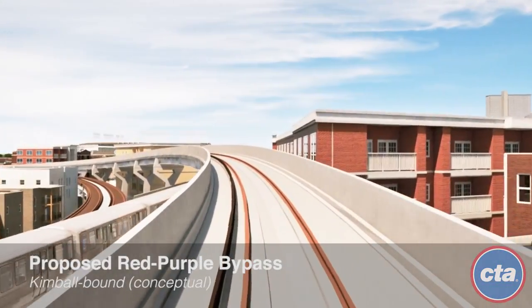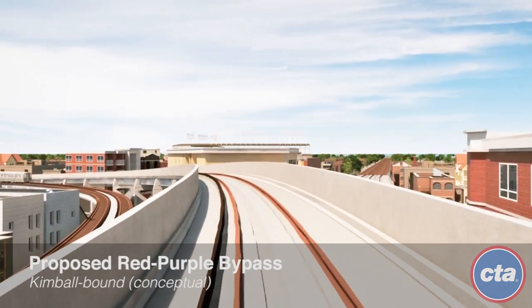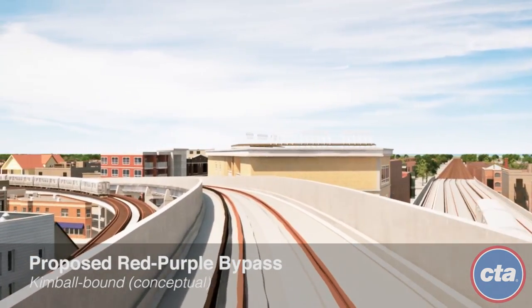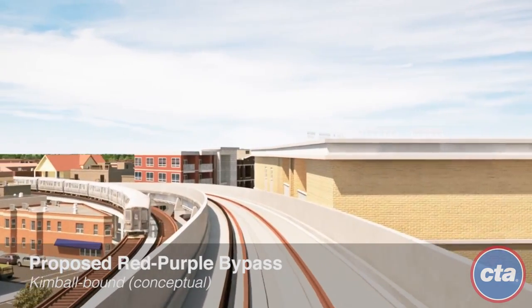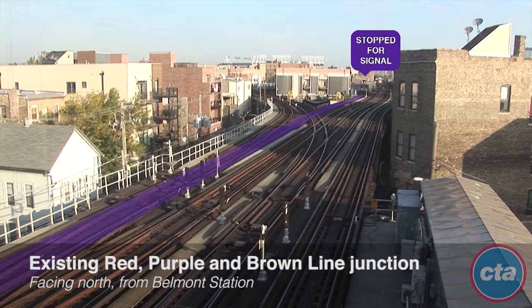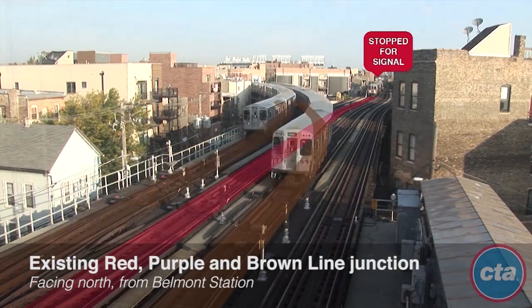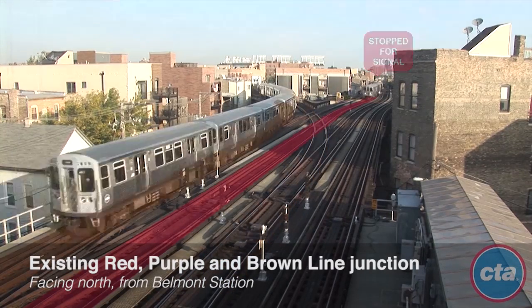Construction of a new Red-Purple Bypass north of Belmont Station would eliminate the need for Red, Purple, and Brown Line trains to stop and wait for crossing trains, increasing the speed of all trains traveling through this area. The new bypass would reduce delays for all three lines and allow CTA to accommodate more than 7,200 riders per hour through the busy corridor as ridership grows.